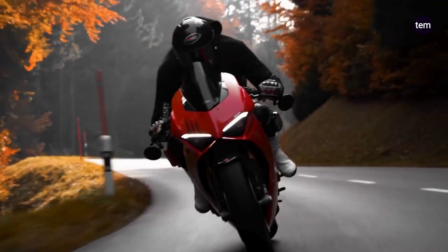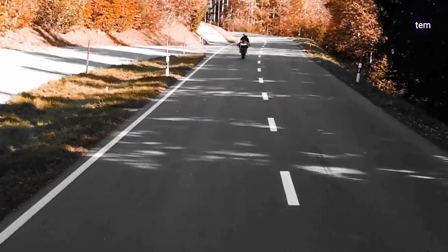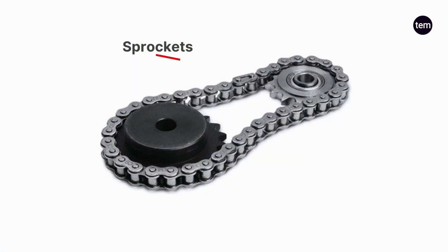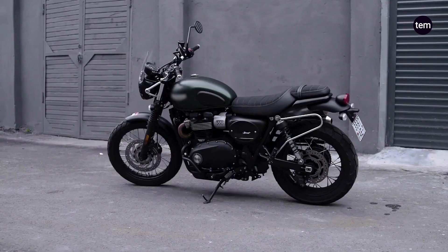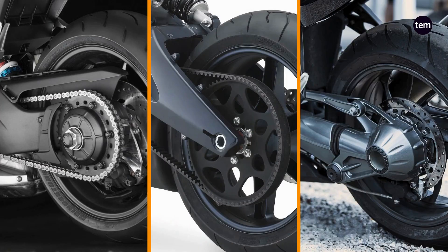Everyone enjoys riding their motorcycle, especially when you have an open stretch of road ahead. But ever wonder what makes these motorcycles fun? This is where the engine takes most of the credit, but it is the drivetrain that puts the power from the engine down on the track. It's all too common to see a pair of sprockets connected through a chain, driving the rear wheel of a motorcycle. However, it's not the only final drive system used on motorcycles. In recent time, there are three types of drivetrains in the two-wheeler: chain drive, belt drive, and shaft drive.